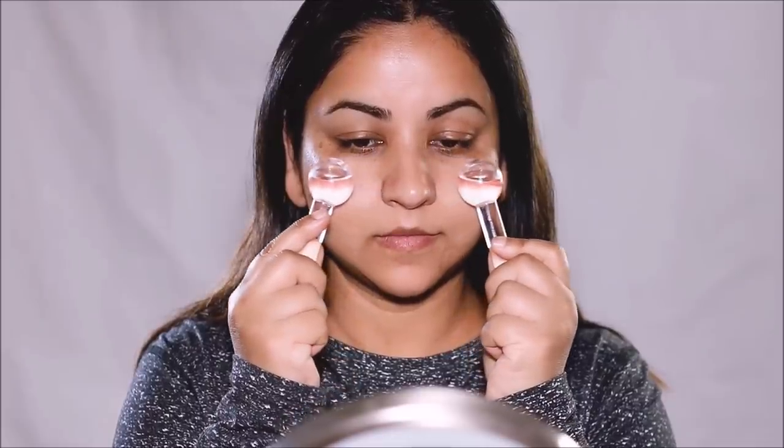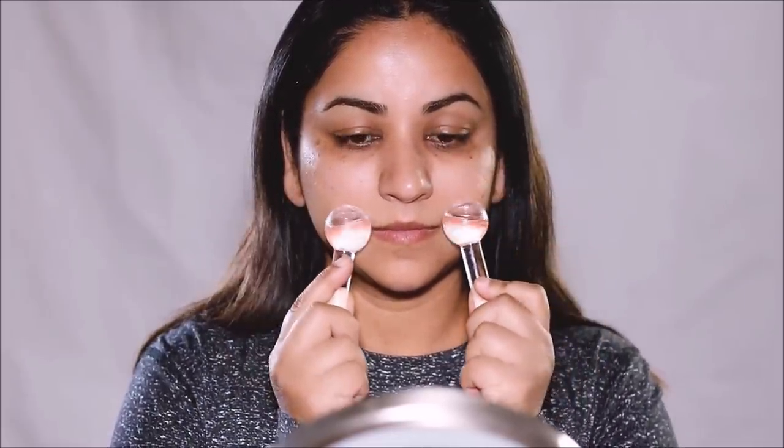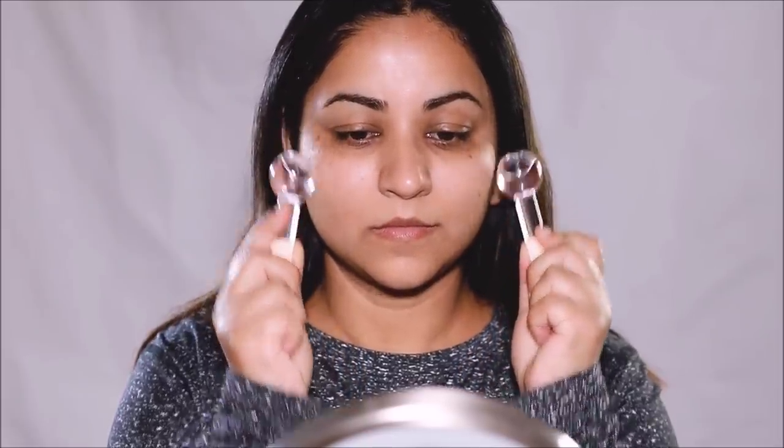Hi everyone, welcome back. It's Smita. I hope you're having a fantastic day. In case you're wondering why my face is looking so swollen, that's because I just woke up and that's how my face looks. Many times I record my videos at 2 or 3 in the morning. But not to worry, because we have a solution for everything — and if you don't have a solution, it's not a problem to begin with!